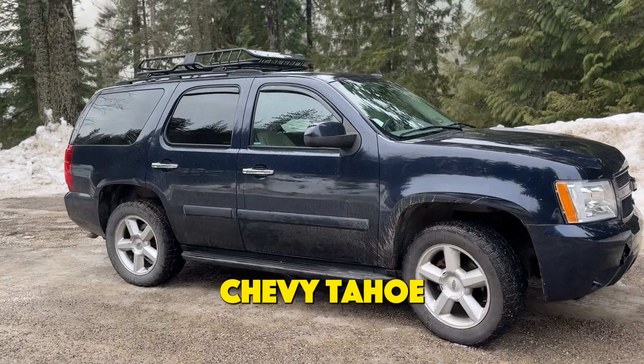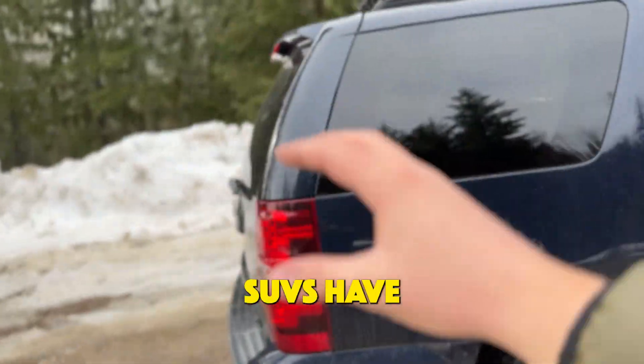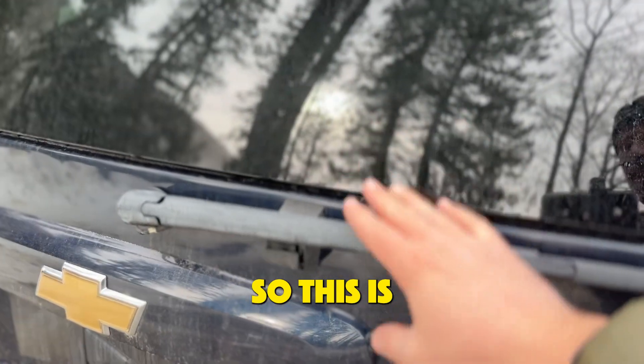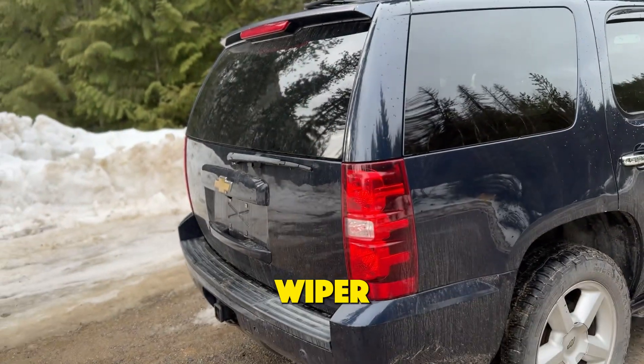This is my 2007 Chevy Tahoe LTZ, and I want to do a quick video to talk about a feature of this Tahoe that a lot of other SUVs have and not everybody is aware as to why they exist. This is a rear wiper on the Tahoe. A lot of SUVs that have the flat rear ends have a rear wiper.